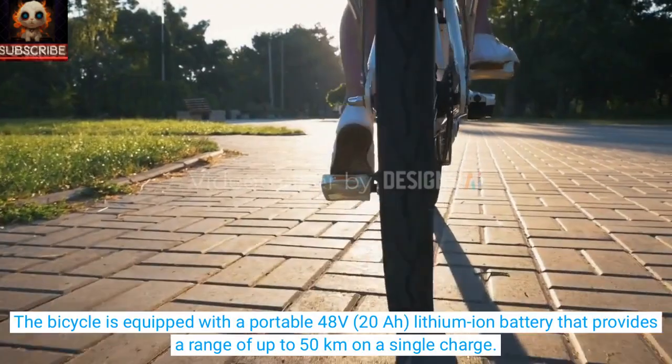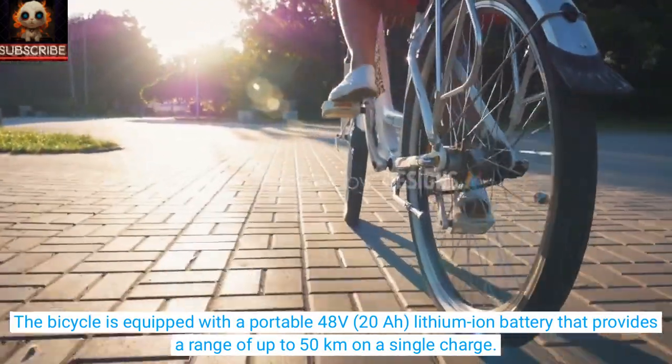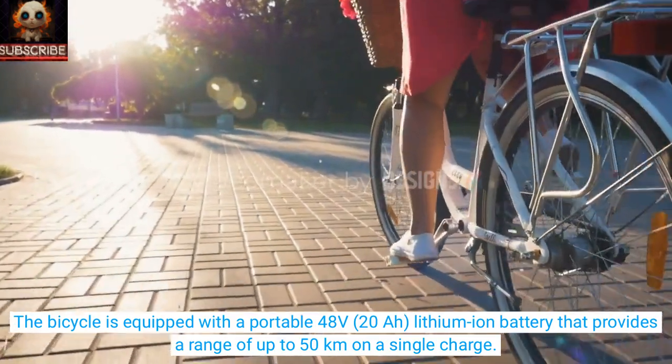The bicycle is equipped with a portable 48 volts, 20Ah lithium-ion battery that provides a range of up to 50 km on a single charge.